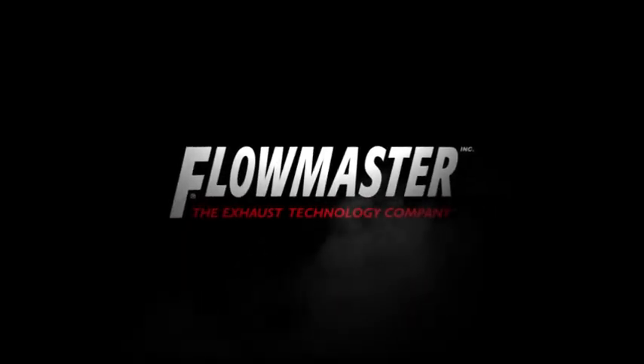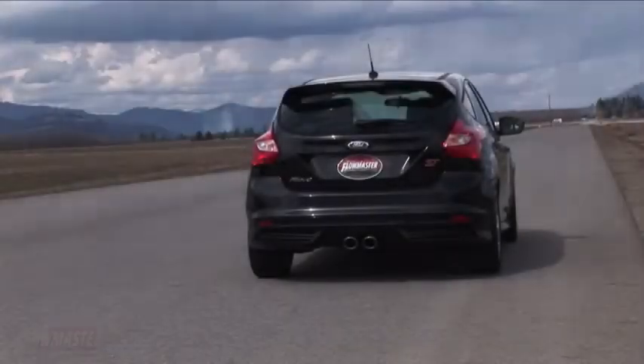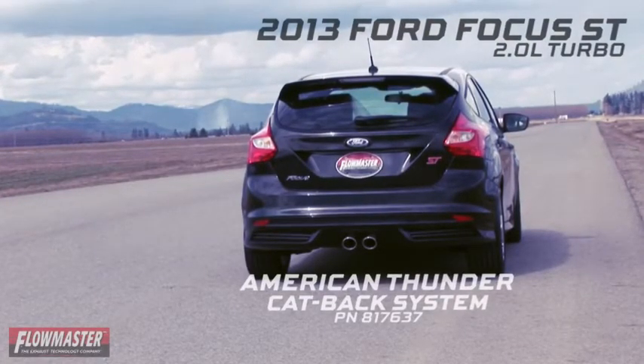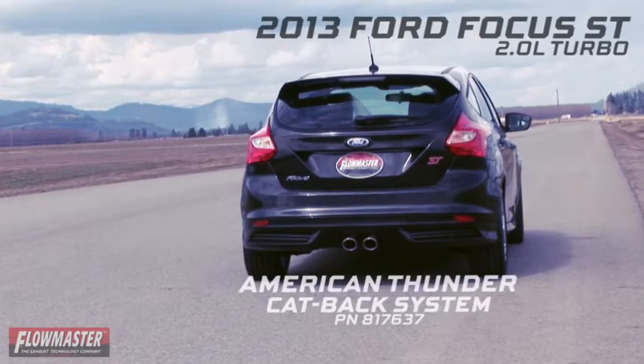Flowmaster, the industry leader in exhaust technology, is proud to introduce the American Thunder system for the exciting new 2013 Ford Focus ST with a 2.0-liter turbocharged engine.